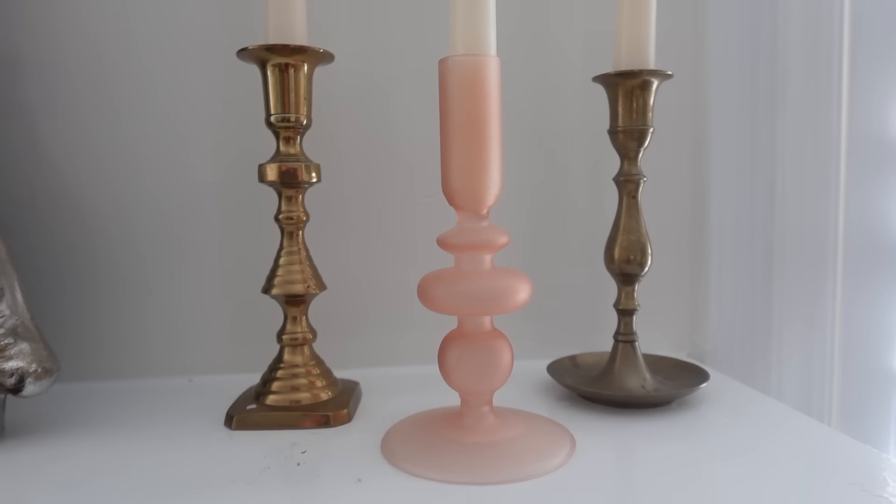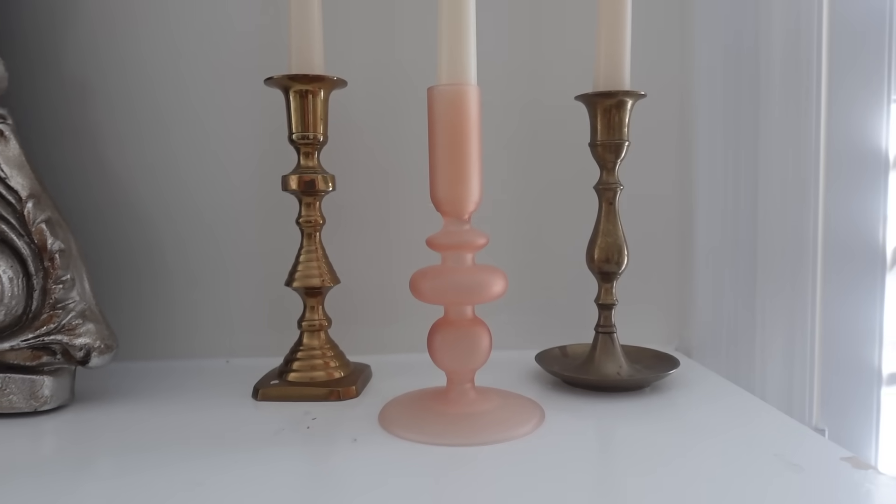The next item was this pair of beautiful nudie pink candlesticks, and they are just so pretty. Again, perfect for Valentine's Day. I did not go in there looking for Valentine's Day decor, but I still managed to find a couple things. Do you see what I mean — have that intention, but also have that open mind and think of seasons or celebrations coming up that you enjoy decorating for. I definitely think I will use these on my mantel closer to Valentine's Day.